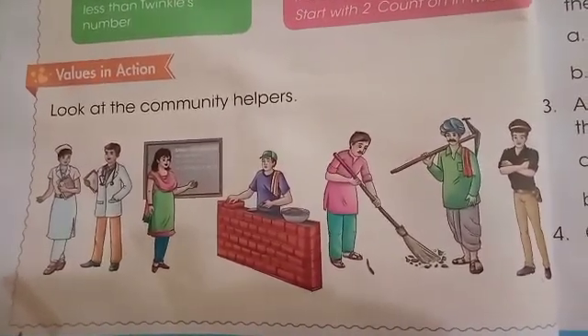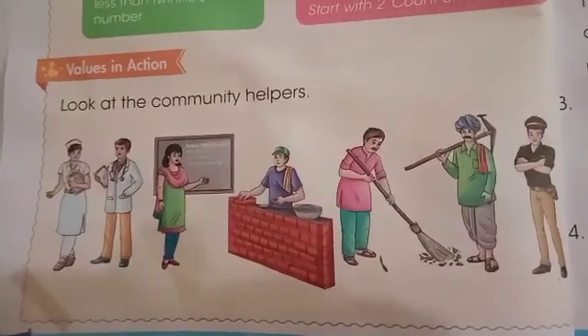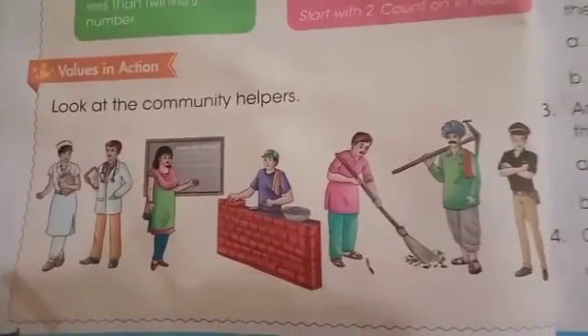These are the persons who help in our social life and solve our problems. Now let's come to filling the question answers.